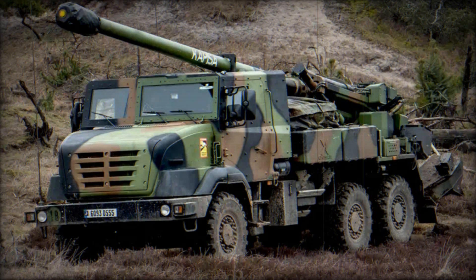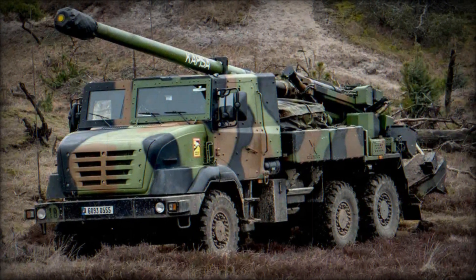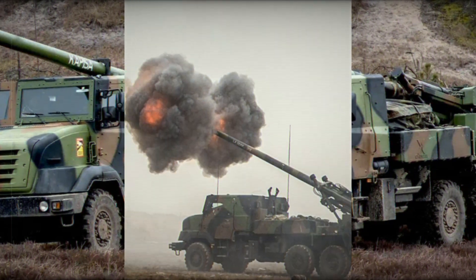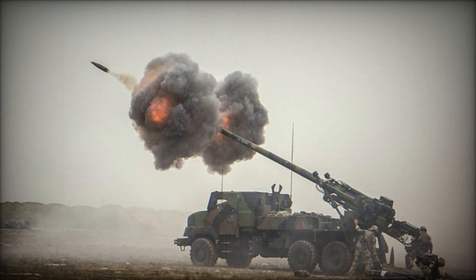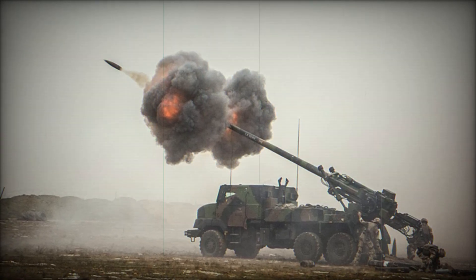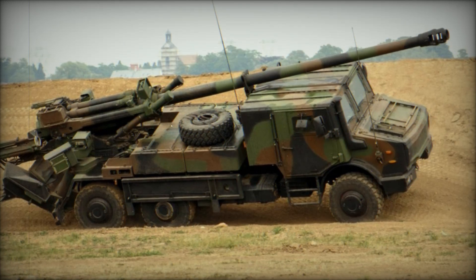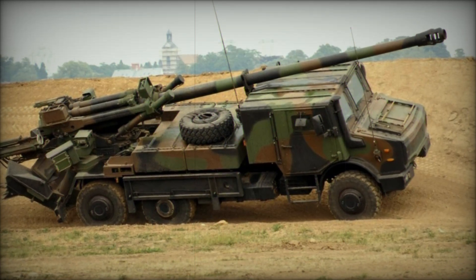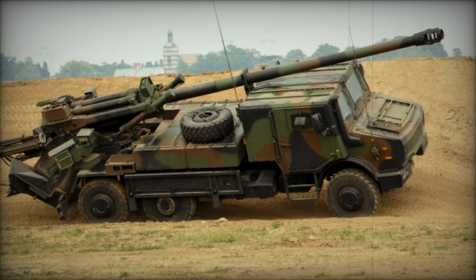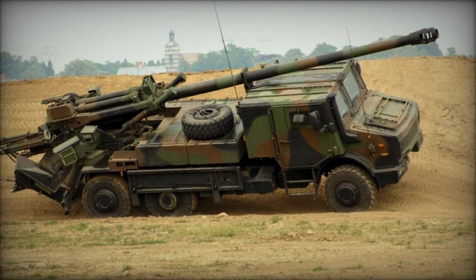With ongoing advancements and developments, Nexter continues to innovate within the Caesar program, ensuring its relevance and effectiveness on the modern battlefield. The Caesar self-propelled howitzer exemplifies the future of self-propelled artillery systems, combining mobility, versatility, and advanced technology. As demand for wheeled SPA systems continues to rise, the Caesar is poised to remain a formidable player in the international market, catering to the evolving needs of military forces worldwide.